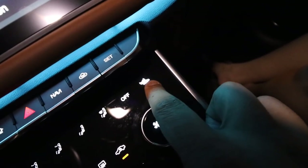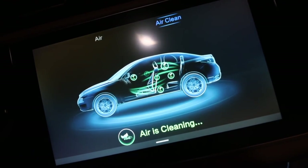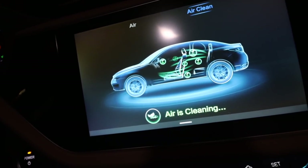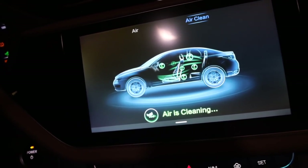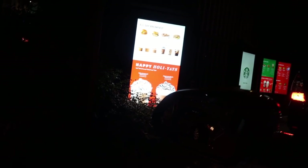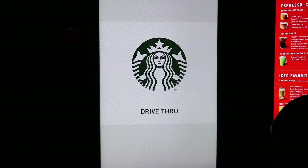The drive-thru line at Starbucks is really long — all those cars are lined up. While waiting, I'll share one more feature we discovered: this car has a built-in air purifier. You press this button and the screen says 'Air is cleaning,' and it begins to filter the air you're breathing — a nice feature especially given airborne viruses. Also, cute news: Starbucks has Christmas drinks again! We're getting a toffee nut crunch cappuccino and a tall toffee nut frappuccino blended with whip.